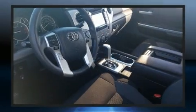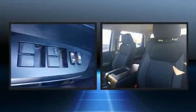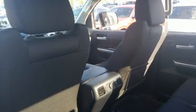Toyota ensures the safety and security of its passengers with equipment such as dual front impact airbags, front side impact airbags, traction control, brake assist, a panic alarm, and four-wheel disc brakes with ABS. For added security, Dynamic Stability Control supplements the drivetrain.